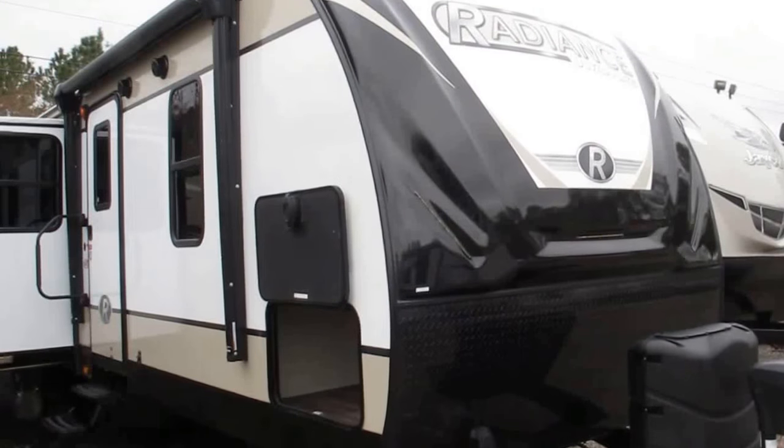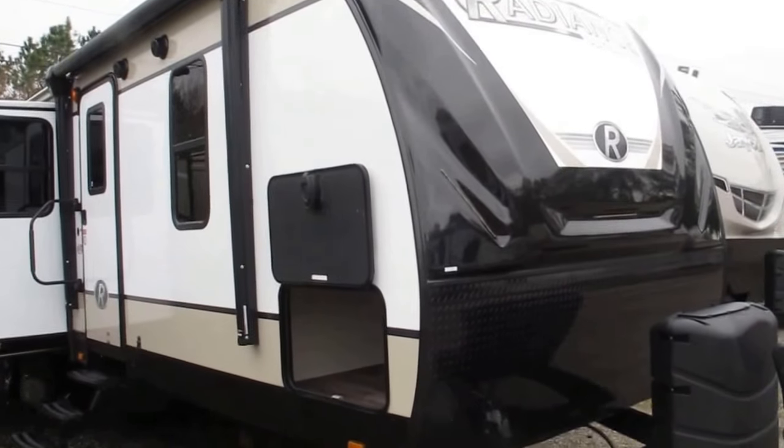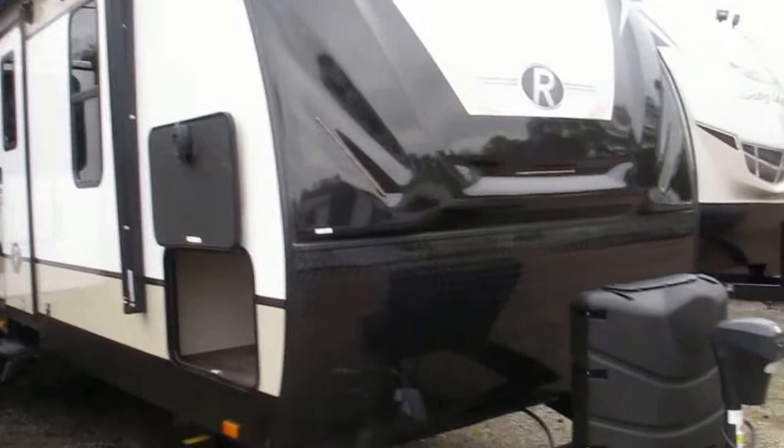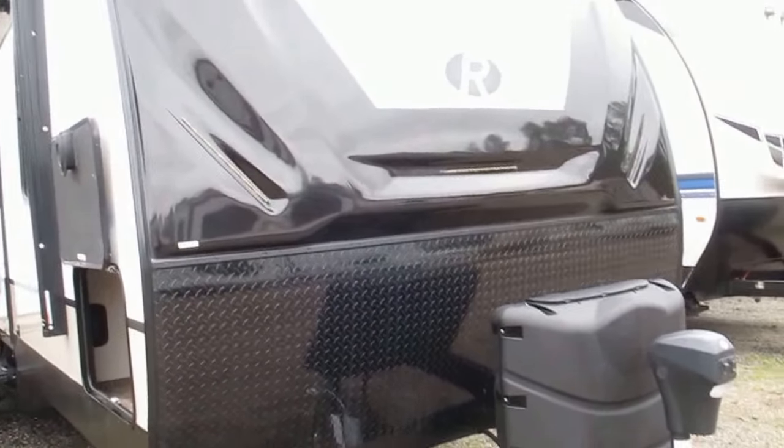Stock number 17-222, this is a 2018 Irradiance Ultralight, model 32BH. This is a bunkhouse model — really nice bunkhouse — we'll take a look at that once we get inside.